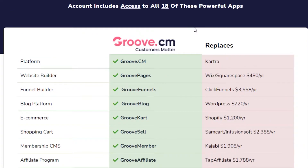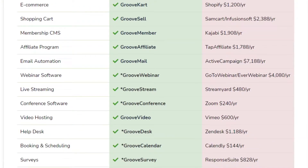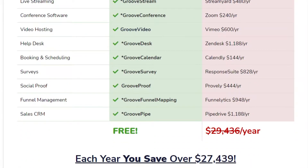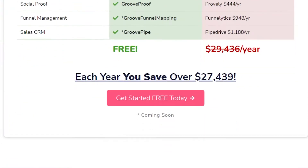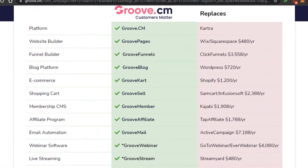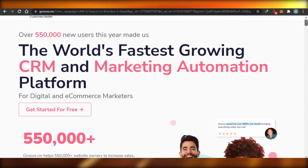On Groove.cm you get a platform with website builders, funnel builders, blog platform, e-commerce shopping carts, memberships, affiliate programs, email automation, webinars, live streaming, conference software, video hosting, help desk, booking and scheduling, surveys, social proofs, funnel management, and sales CRM — all completely free. You can start for free, and for the different affiliate programs you can buy them, earn your commission, and generate income.